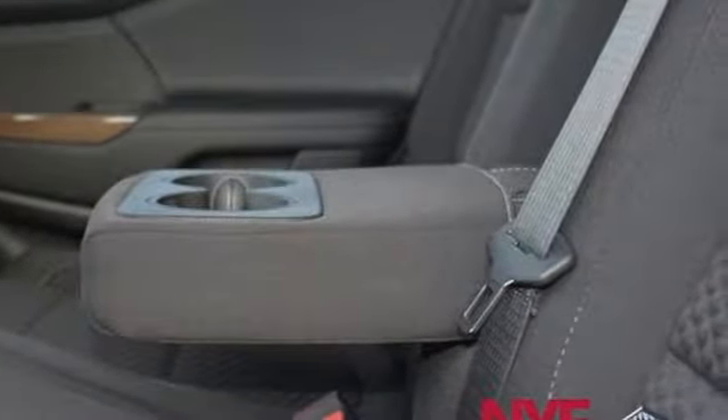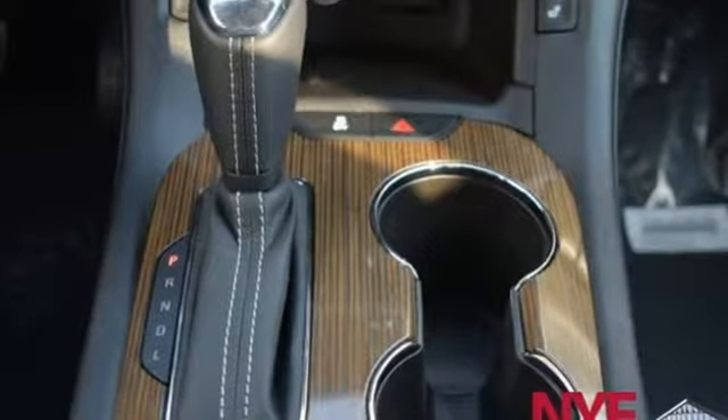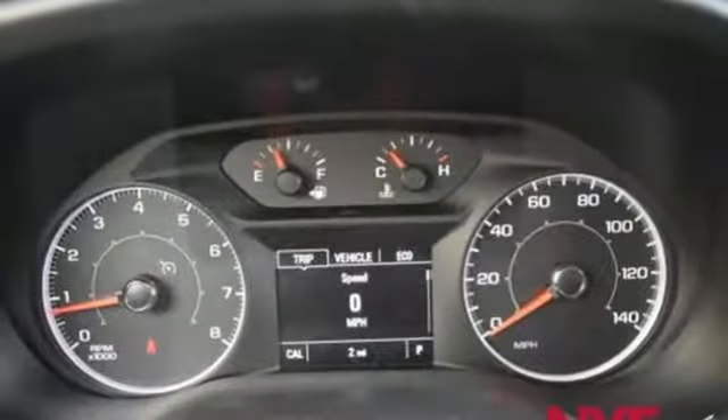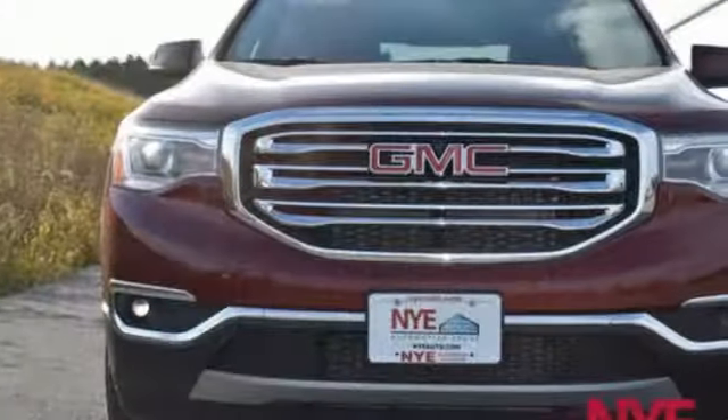The connectivity concoction including Bluetooth, OnStar with Wi-Fi capability, IntelliLink, and a Color Touch audio system add the cherry on top of your Sunday drive. This comfortable Acadia is built with just what your active lifestyle needs to make you more efficient in every way.